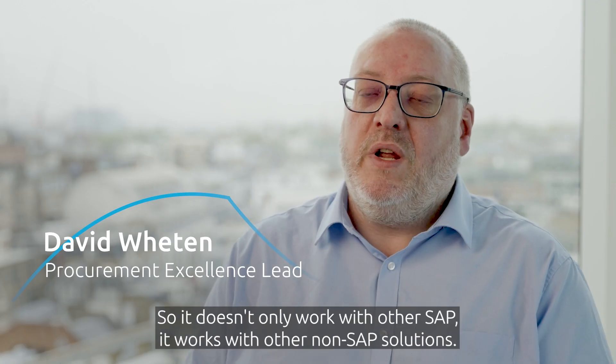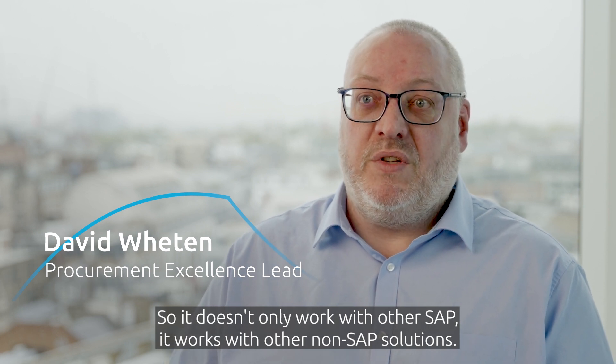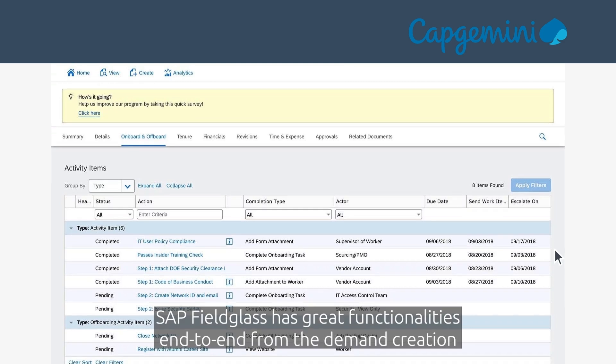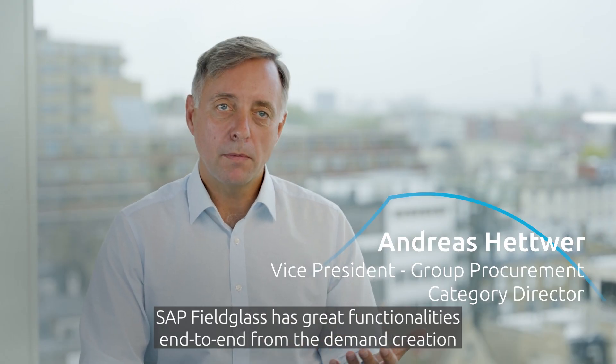It doesn't only work with other SAP solutions — it works with non-SAP solutions as well. It also brings you the ability to have total spend management. SAP Fieldglass has great functionalities end-to-end, from the demand creation up to the billing and payment of suppliers.